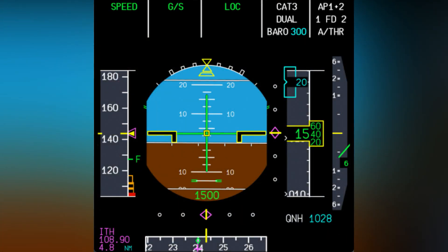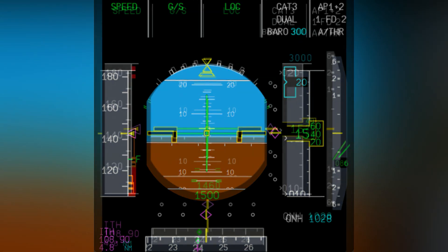Next is their showcase from the old PFD to the new PFD, including font, color, and more clarity.